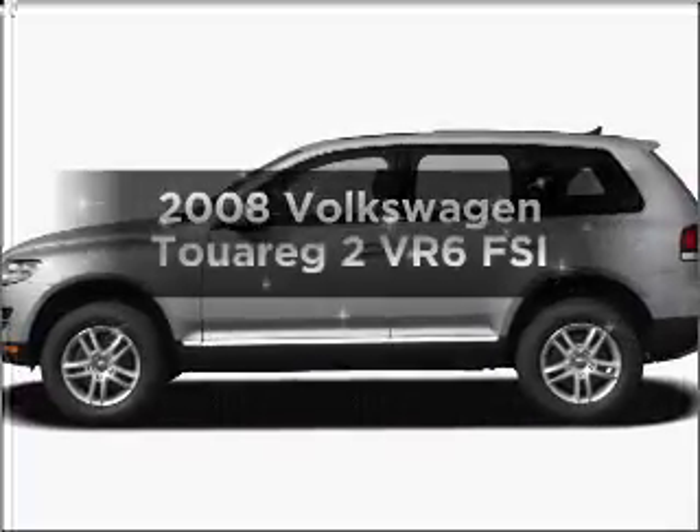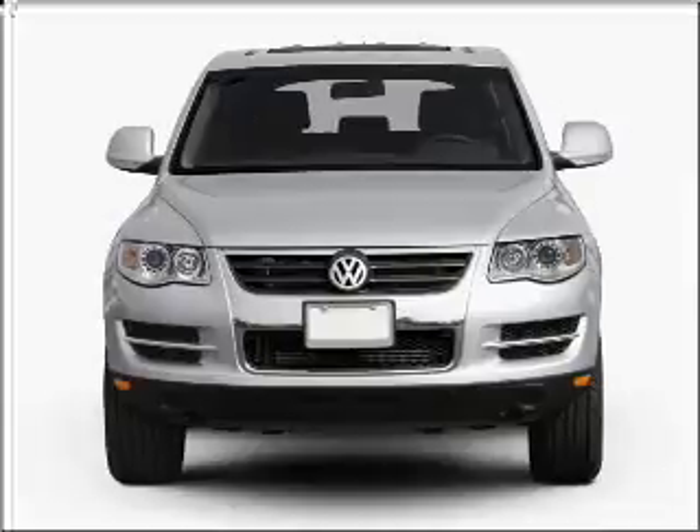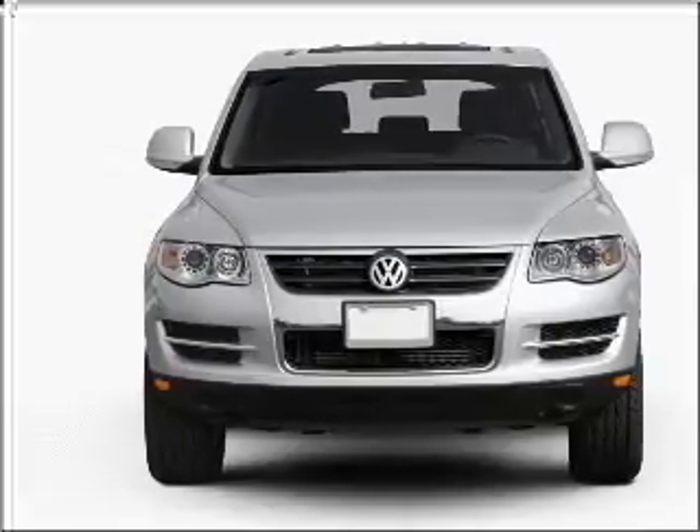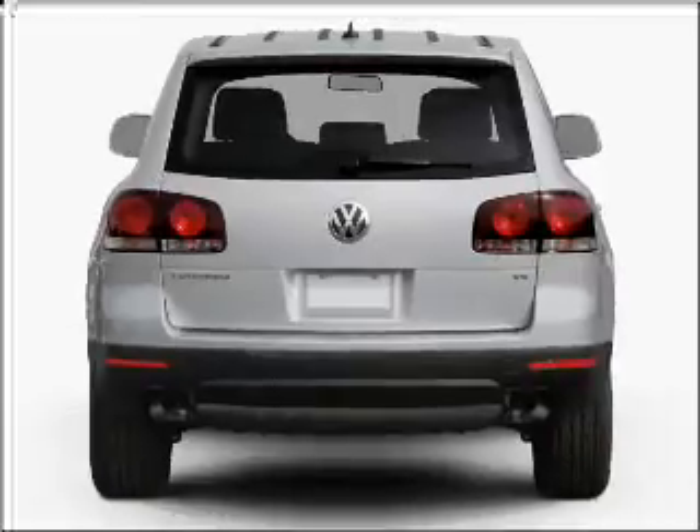Presenting the 2008 Volkswagen Touring 2. If you're looking for an automobile with great attributes, look no further. With a solid six-cylinder engine connected to a smooth shifting six-speed automatic transmission.